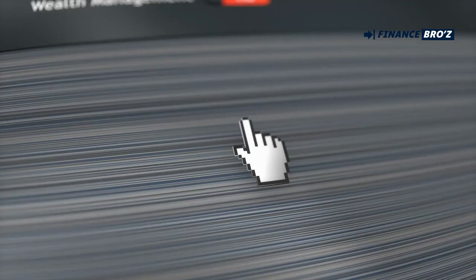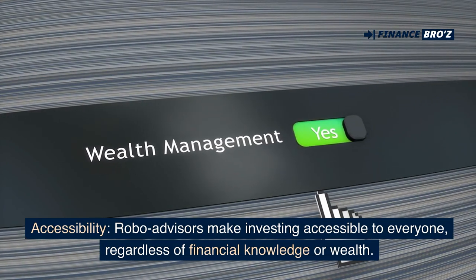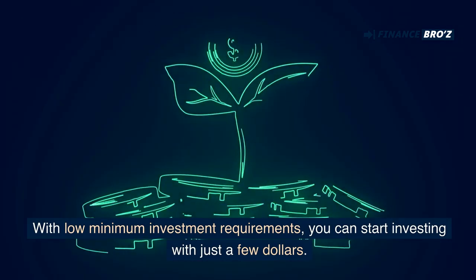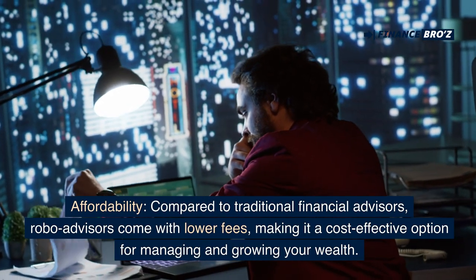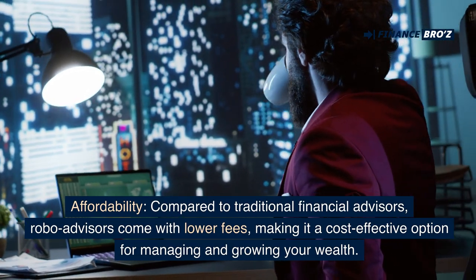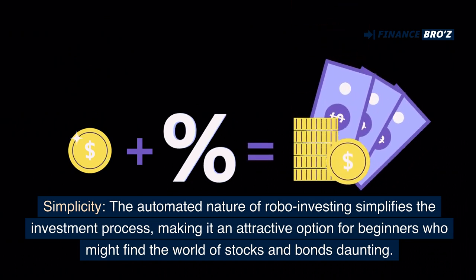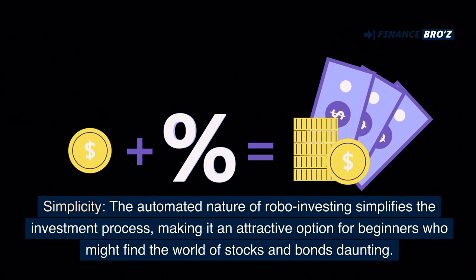Benefits of robo-investing: Accessibility — robo-advisors make investing accessible to everyone, regardless of financial knowledge and wealth. With low minimum investment requirements, you can start investing with just a few dollars. Affordability — compared to traditional financial advisors, robo-advisors come with lower fees, making it a cost-effective option. Simplicity — the automated nature of robo-investing simplifies the investment process, making it attractive for beginners who might find stocks and bonds daunting.